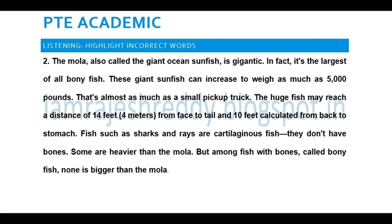The mola, also called the giant ocean sunfish, is gigantic. In fact, it's the largest of all bony fish. These giant sunfish can grow to weigh as much as 5000 pounds. That's almost as much as a small pickup truck.